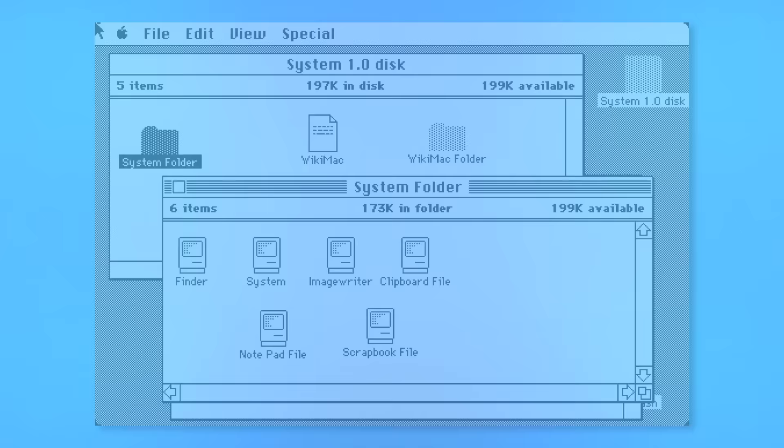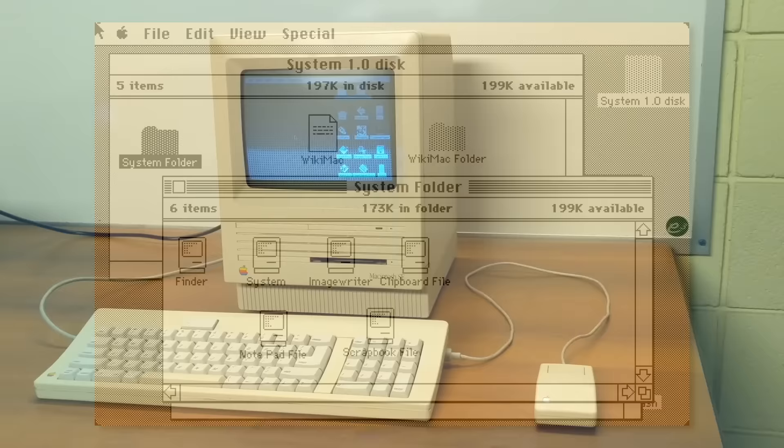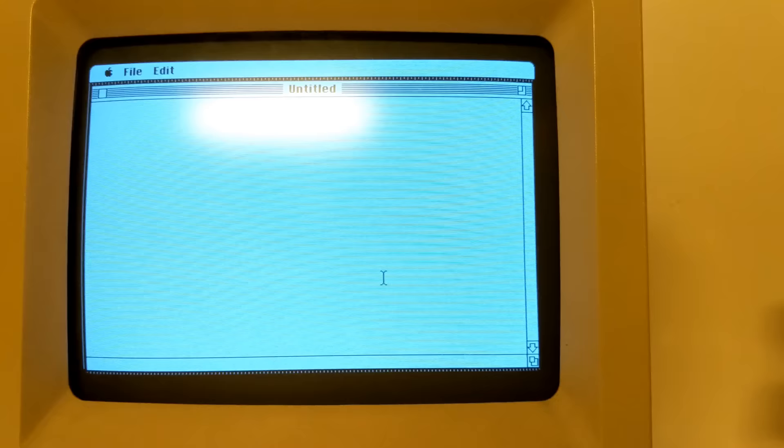To pull this off, the Macintosh operating system needed to be pared down as well, so features like protected memory and multitasking had to go. Given a few years and a few increasingly powerful Macintosh models, the Mac had for the most part caught up hardware-wise with the Lisa. But with the exception of the incredibly limited desk accessories, the macOS wasn't really designed to run more than one program at a time.